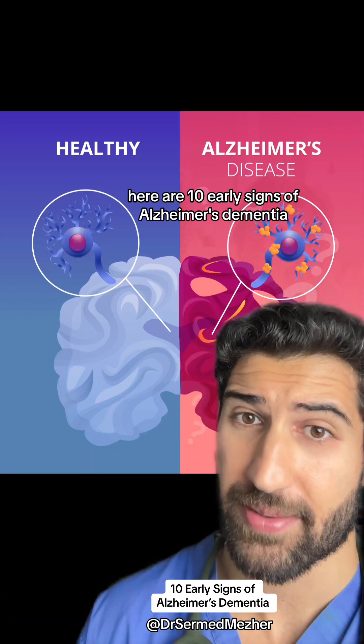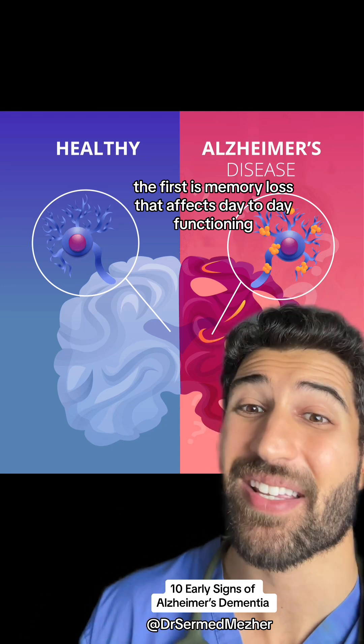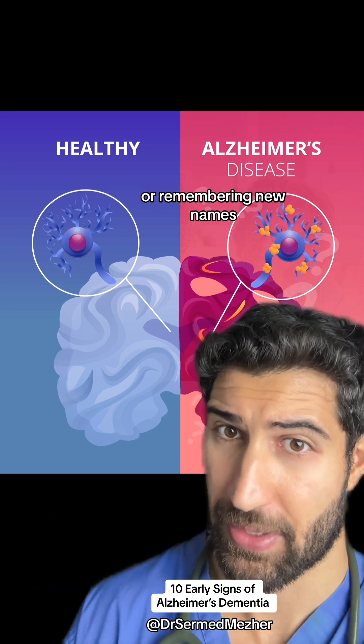Here are 10 early signs of Alzheimer's dementia. The first is memory loss that affects day-to-day functioning, including having difficulties forming new memories or remembering new names.